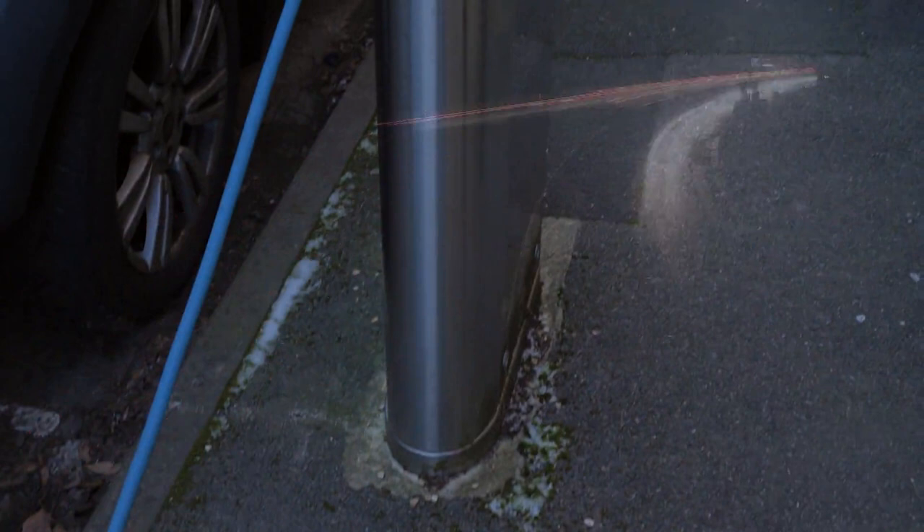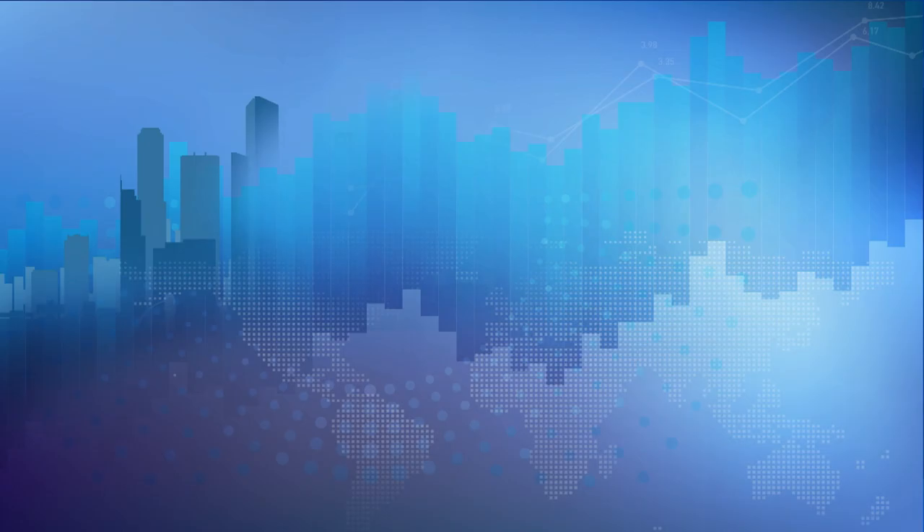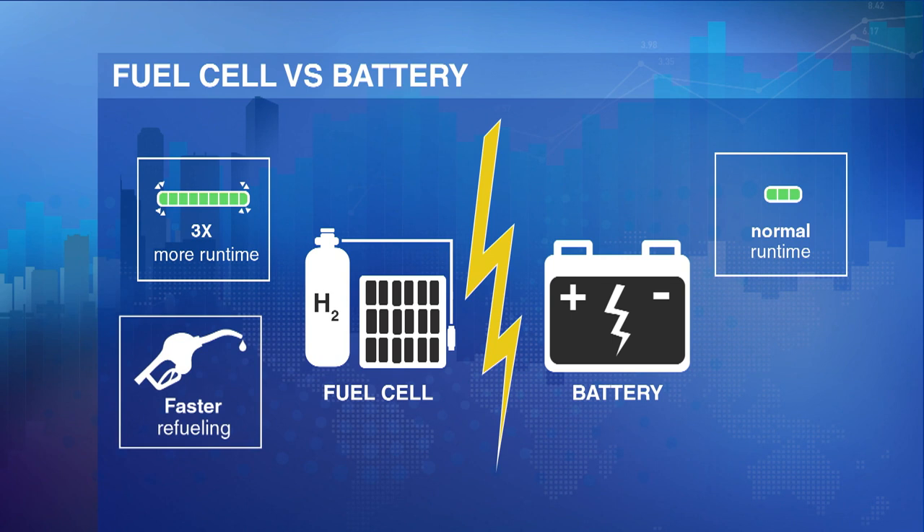Looking to the future, Spectronic believes that tomorrow's urban transport demands will diverge between batteries for passenger cars and fuel cells for fleet vehicles. Fuel cells have about three times more run time compared to batteries and can also be refueled faster. Fleet vehicles typically return to a centralized depot, so you can set up one hydrogen station to serve a critical mass of vehicles — solving the problem of a lack of nationwide hydrogen infrastructure.